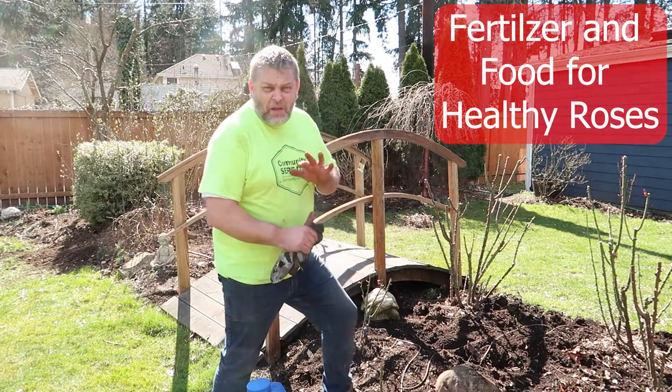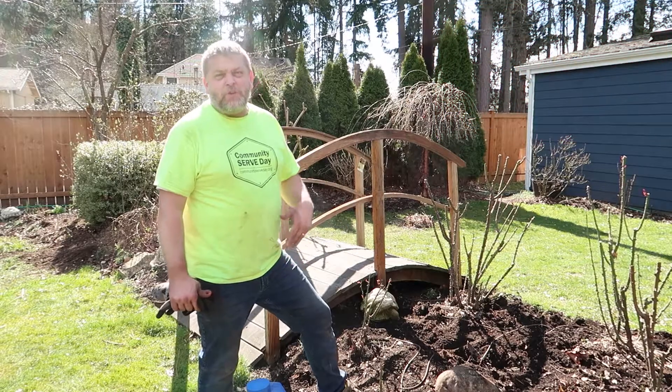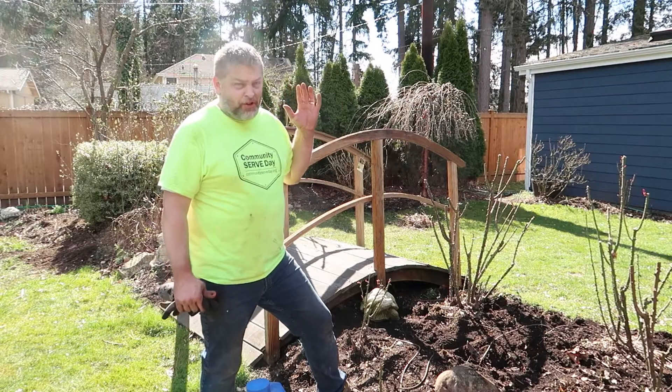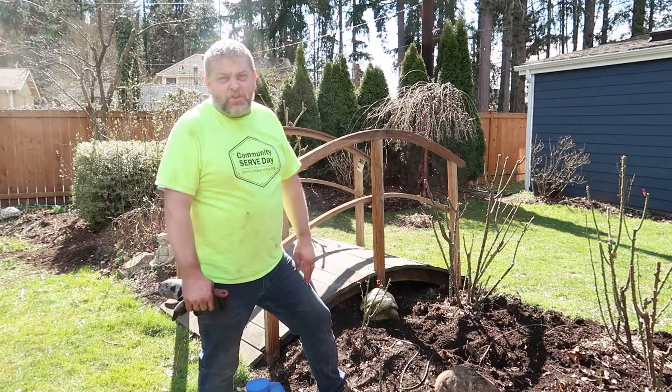Welcome back to the channel. I want to talk today about fertilizer and food for your roses. There are a few things that roses need just to be vibrant throughout the year and year after year — sunshine, water throughout the growing season, and food just like any other living organism.